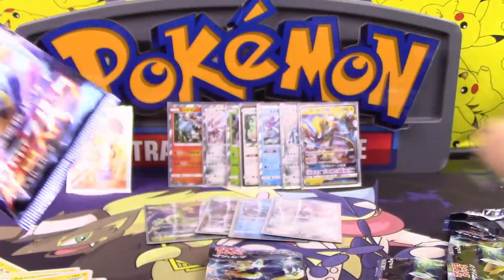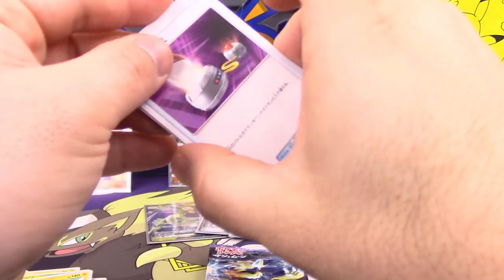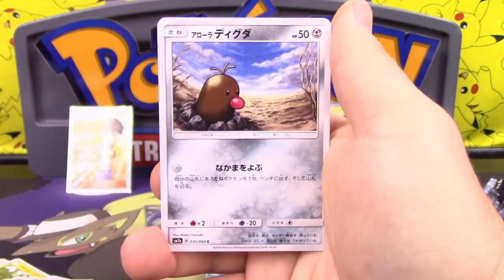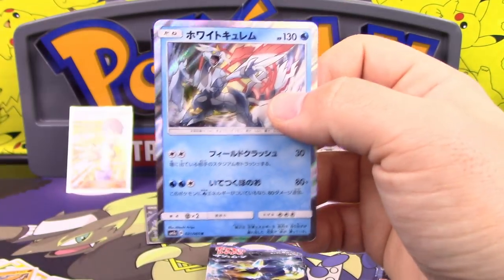We haven't seen a Zebstrika yet, have we? Wait — I think I did get one. Did you? We didn't even talk about it. I mentioned it — pitch your hand, draw four. We got Switch, Bruxish, Alolan Diglett, Onix, and White Kyurem as a holo.